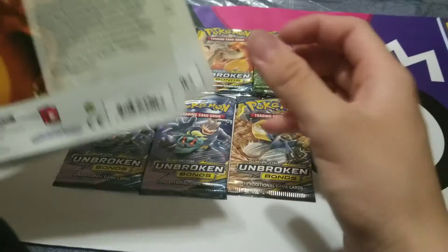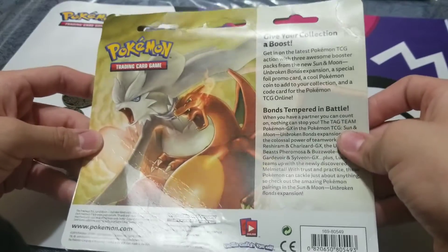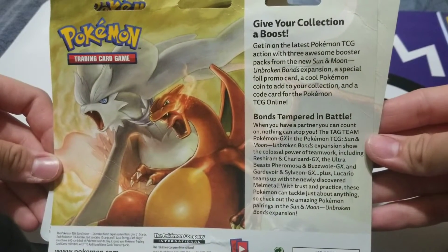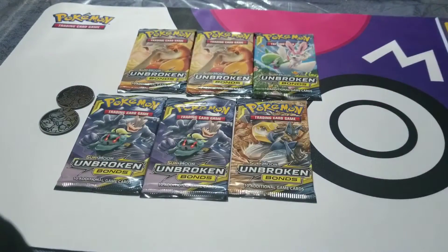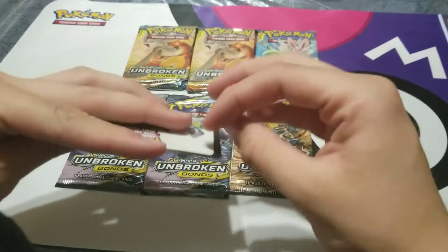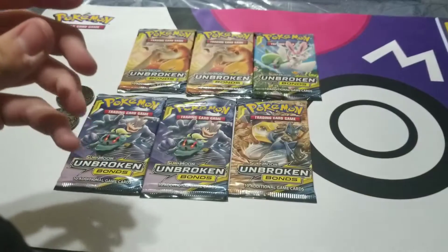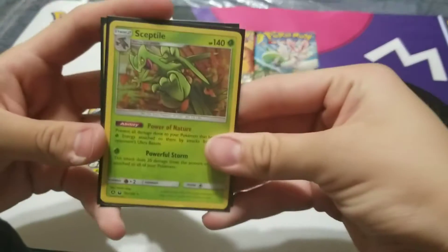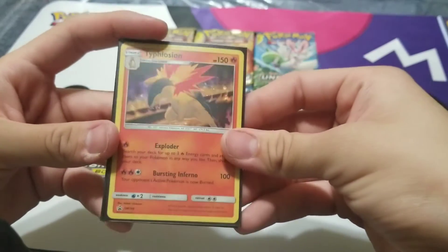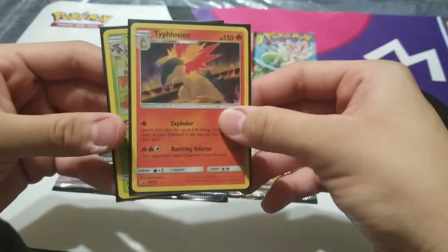All right, so we got all the packs open. This is just the bag — I already opened it up, just want to show you guys what it looks like. If you want to pause and read it, that's all good. It came with two QR codes already. One pack is Unbroken Bonds, and the two promos that we got are Sceptile and Typhlosion — I think my friend Cindy's gonna like this one!